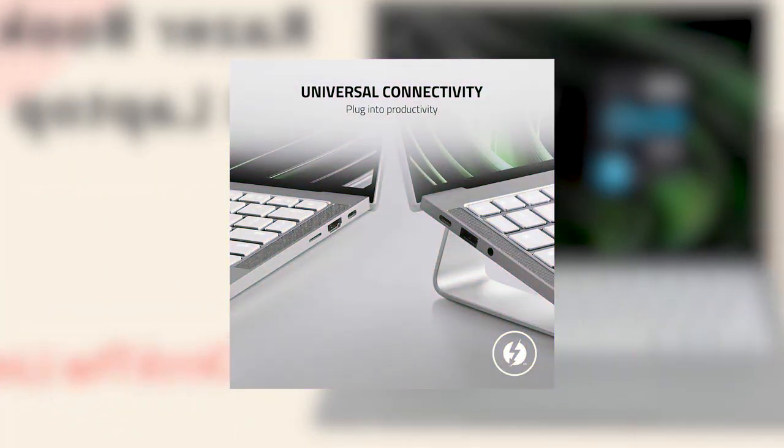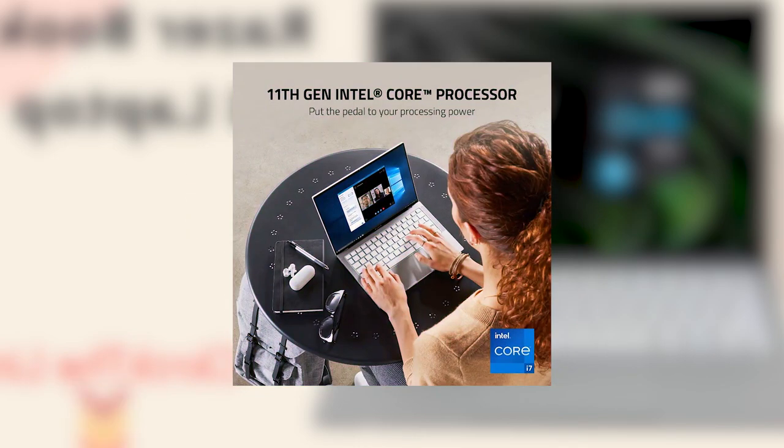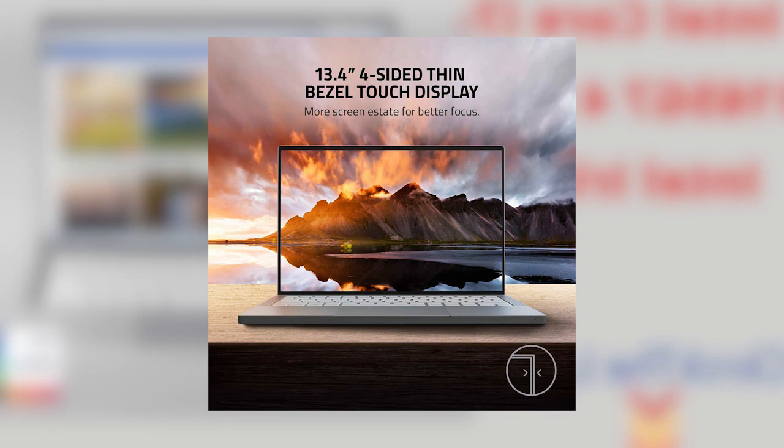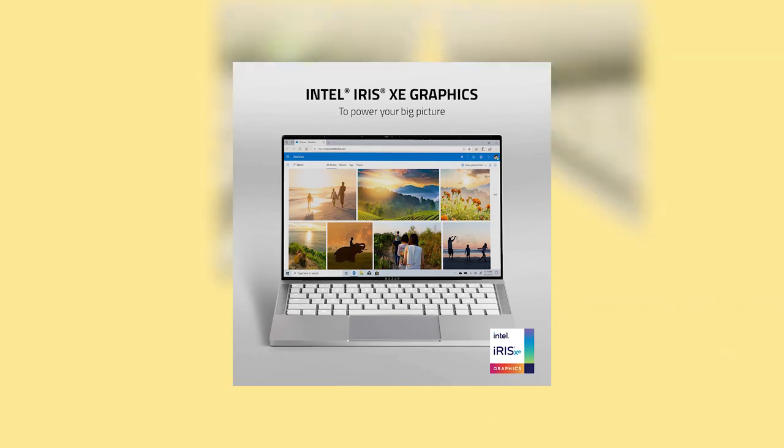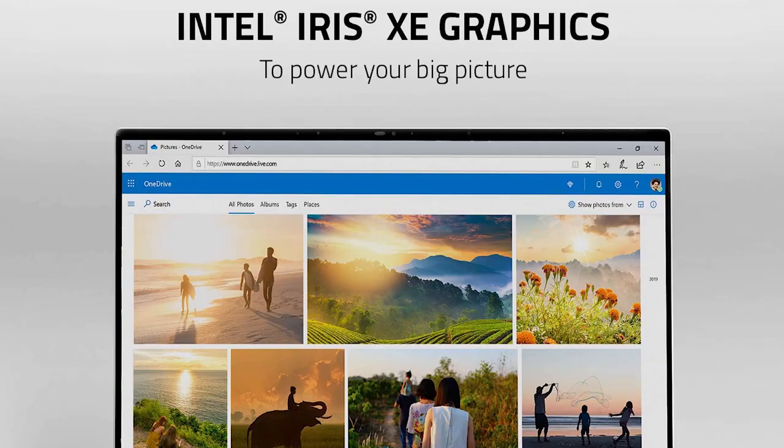Number 2: RazerBook 13 Laptop. Intel Core i7 1165G7 4-Core, Intel Iris Xe, 13.4-inch FHD Plus Touch, 1920x1200, 16GB RAM, 256GB PCIe M.2, CNC Aluminum, Chroma RGB, Thunderbolt 4, Intel Evo Certified, Mercury White.